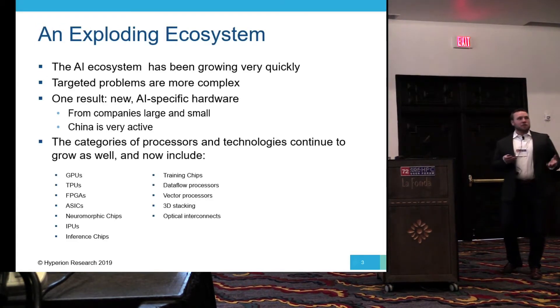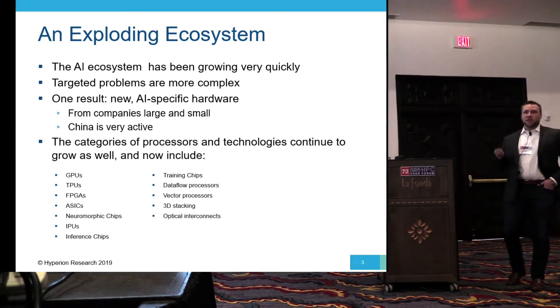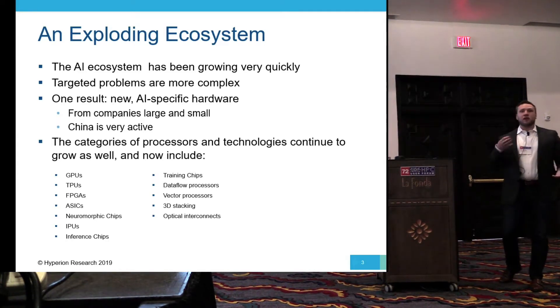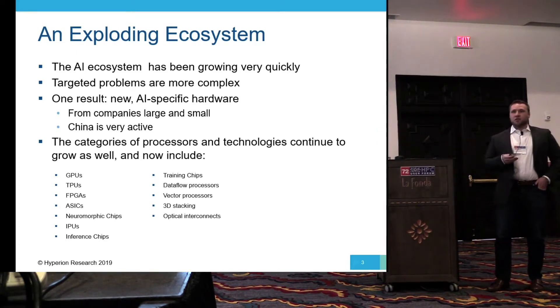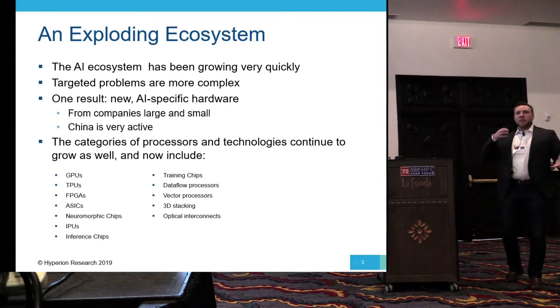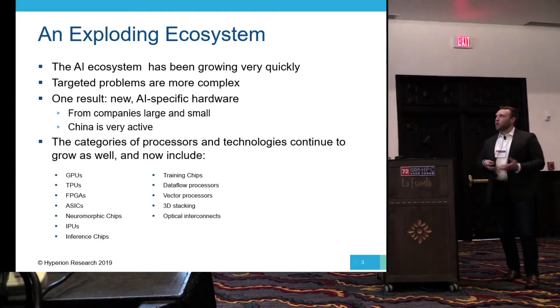The AI ecosystem is exploding right now. Every vendor, every user is asking how they can use AI and where AI fits. As these problems start to grow in complexity, the hardware starts to become strained. The bottlenecks are moving from data to compute to memory to power. As the AI ecosystem becomes more complex, the hardware must keep up.